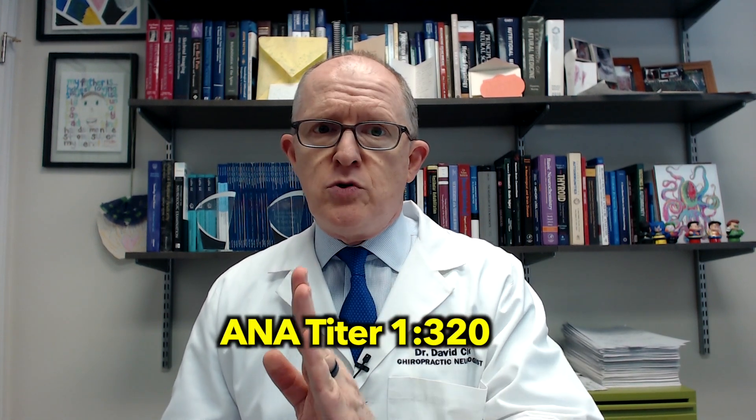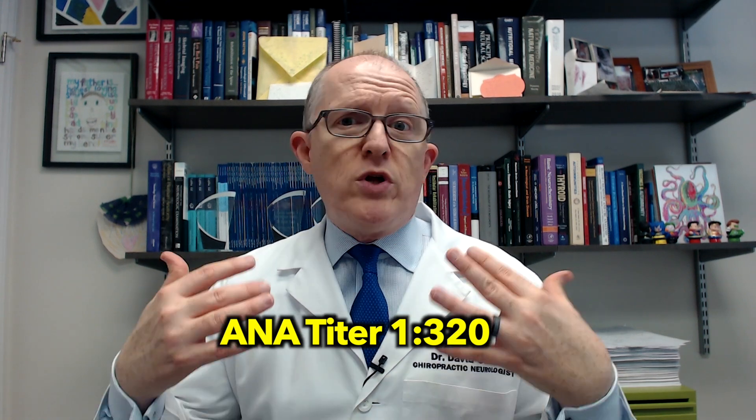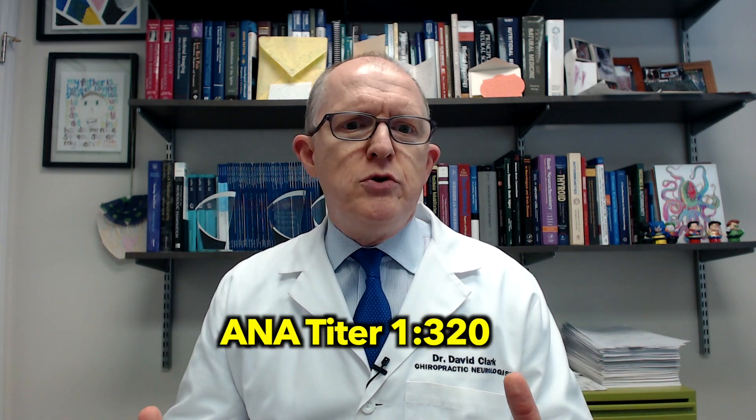The titer is very important. Research has come out saying that if someone's titer is 1:320, that's probably a really good cutoff. Remember that number — 1:320 — because it's going to come into play when I talk about what the doctor is going to do with the results.